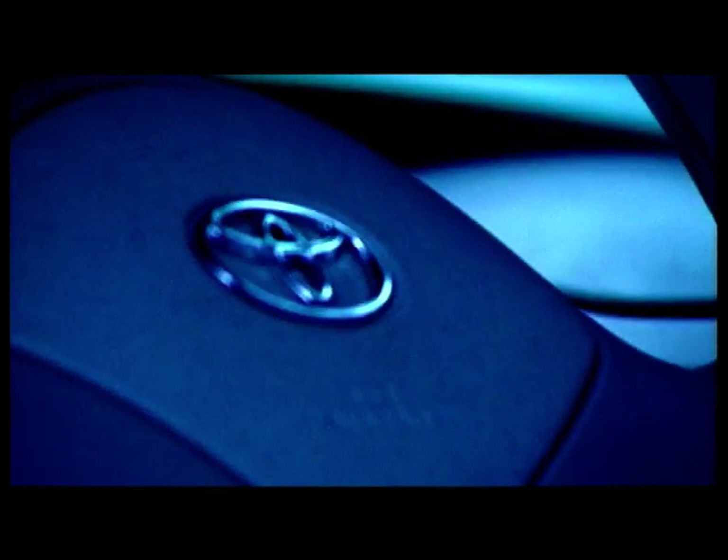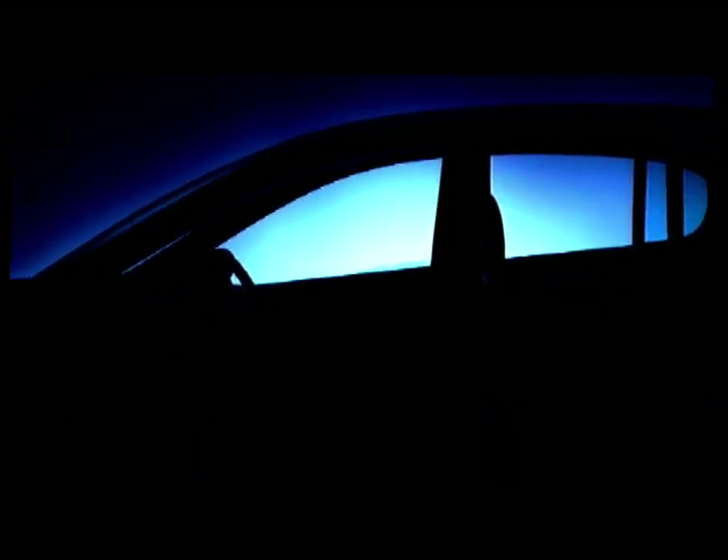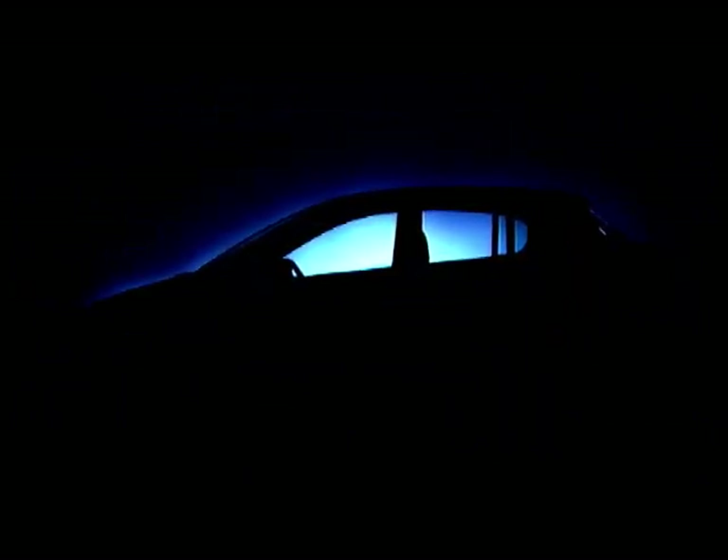When Toyota wanted to create a new replacement for the lacklustre Starlet, they realised they had to do something very different. Starting with a blank sheet of paper, they decided to work inside out — starting with a roomy, safe interior shape with factors that were ergonomic to most sizes of people, then wrapping a body with quite a revolutionary style around this. The result we'll see on UK streets soon. They call it — and don't snigger now — the Yaris.